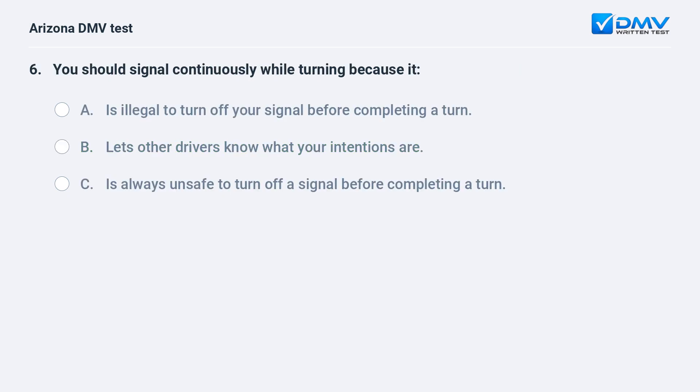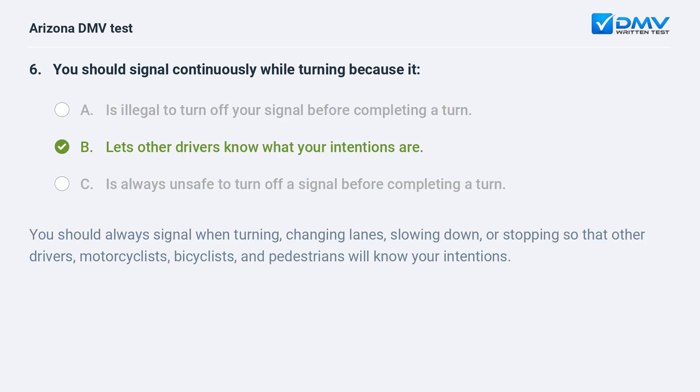You should signal continuously while turning because it: A. is illegal to turn off your signal before completing a turn, B. lets other drivers know what your intentions are, C. is always unsafe to turn off a signal before completing a turn. The answer is B. Lets other drivers know what your intentions are. You should always signal when turning, changing lanes, slowing down, or stopping so that other drivers, motorcyclists, bicyclists, and pedestrians will know your intentions.